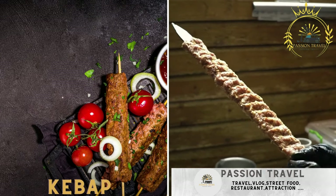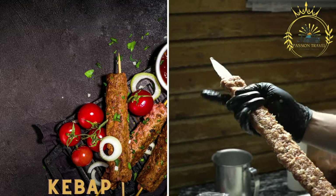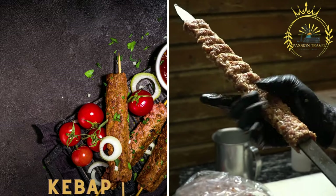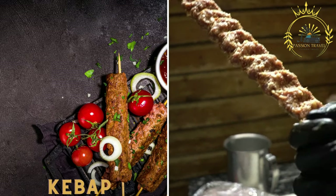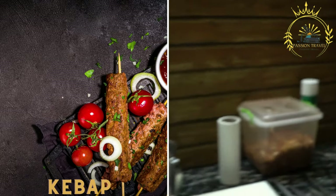Kebab is a grilled meat dish consisting of skewered and marinated pieces of meat, usually beef or lamb. It is often served with bread, salad, and a variety of sauces.